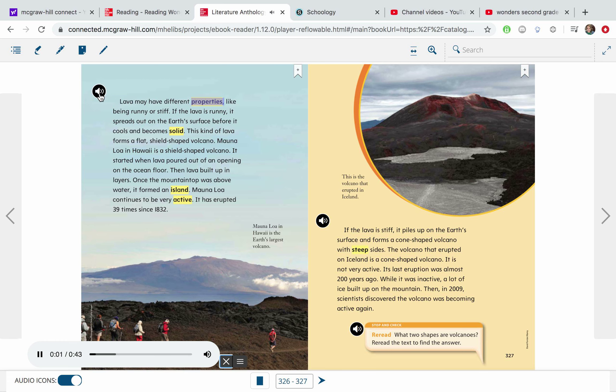Lava may have different properties, like being runny or stiff. If the lava is runny, it spreads out on the earth's surface before it cools and becomes solid. This kind of lava forms a flat, shield-shaped volcano. Mauna Loa in Hawaii is a shield-shaped volcano. It started when lava poured out of an opening on the ocean floor, then lava built up in layers. Once the mountaintop was above water, it formed an island. Mauna Loa continues to be very active. It has erupted 39 times since 1832. Mauna Loa in Hawaii is the earth's largest volcano.